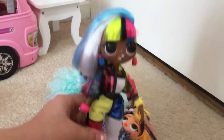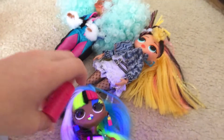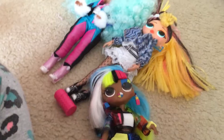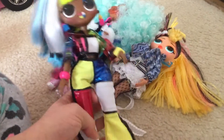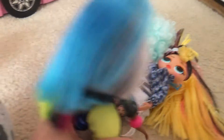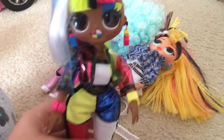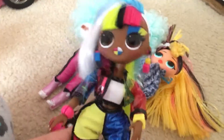My third OMG doll is Angle — she's part of the OMG Lights. I also got her for Christmas. She glows in the dark because she comes with a light that you turn on and put on her, and then she's supposed to glow in the dark. It works very well, but it's daytime right now so I usually let her glow at night or in a dark place. She's very colorful, has short hair, and she loves shapes — her heels have shapes and her earrings do too. She has makeup on, nice lipstick, and her nails are colored.